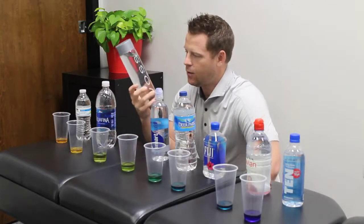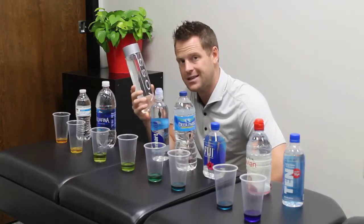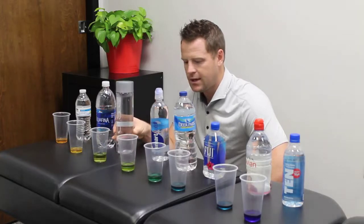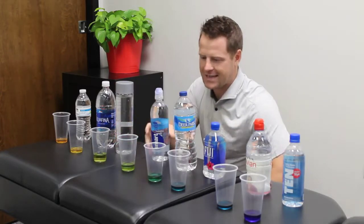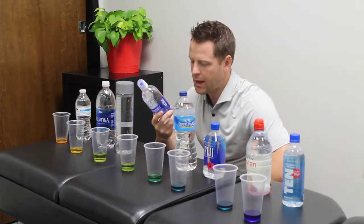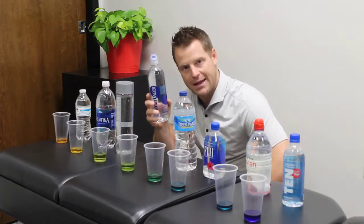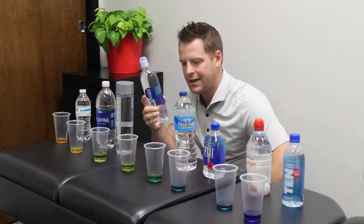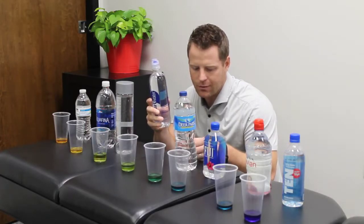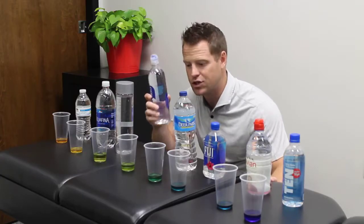Next is Voss, which usually comes in a glass bottle — this one happens to be plastic, which is interesting to know if it affects pH levels. That started to creep up into the 6.0 level, but still 10 times more acidic than where you want your body to be. Then we did Smart Water, which adds in minerals — calcium chloride, magnesium chloride, potassium bicarbonate — putting electrolytes back in the water. I like the electrolytes, but it still scored around 6.0 to 6.5, about 5 to 10 times more acidic than what you'd want.